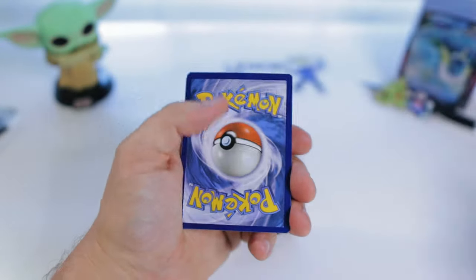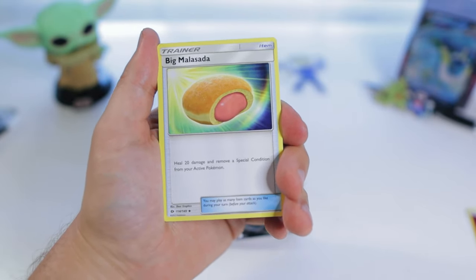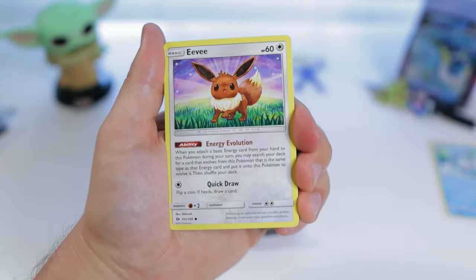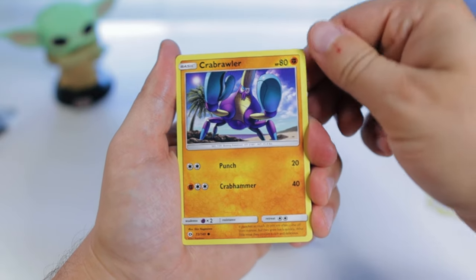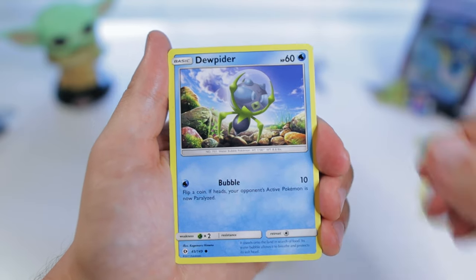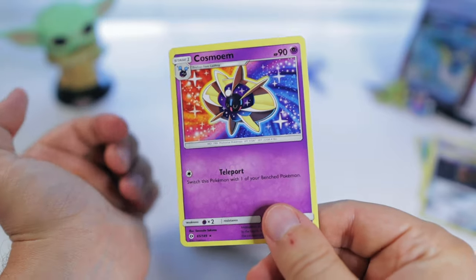Code card. Opening the Sun and Moon pack — Malasada, Steeny, Poliwhirl — nice, I like that. Another Eevee — I'll always take an Eevee. Crabrawler, Mareanie, Alolan Diglett, Dewpider. Reverse Masquerain, and Cosmoem. Now down to Burning Shadows.